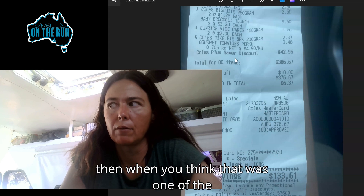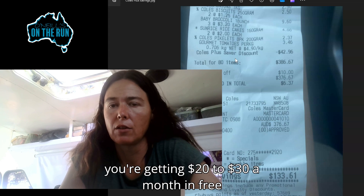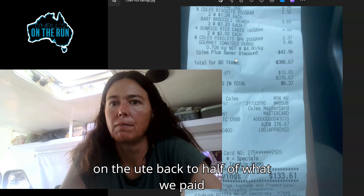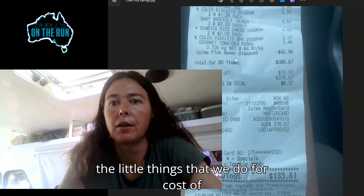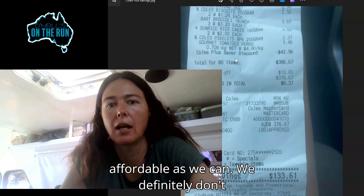When you think that was one of the cheaper insurances for the ute, and then you're getting $20 to $30 a month in free groceries as well, that brings the insurance on the ute back to half of what we paid for it pretty much. So that's a few of the little things that we do for cost of living and try to keep bus life as affordable as we can.